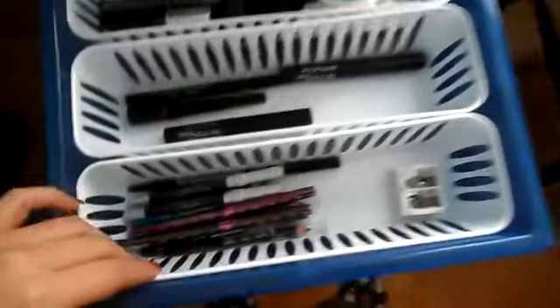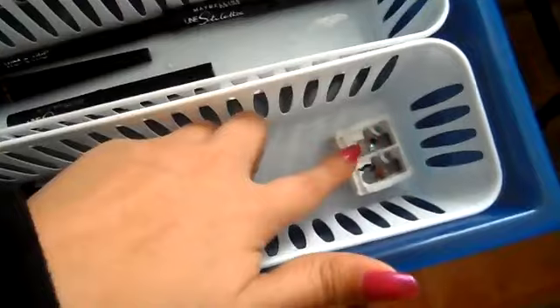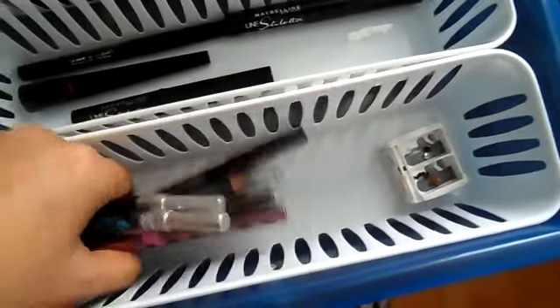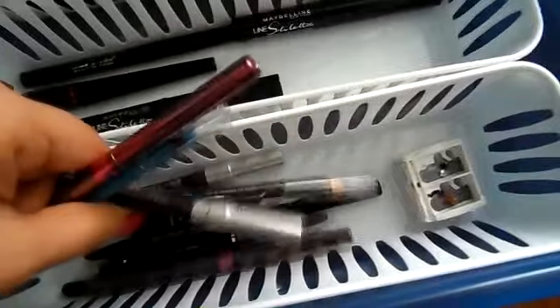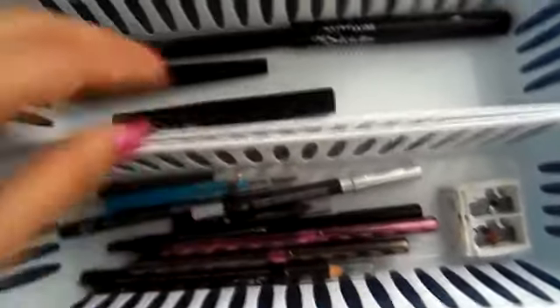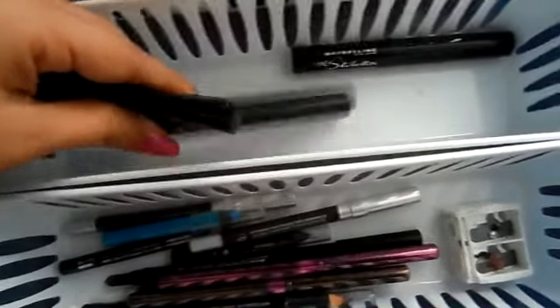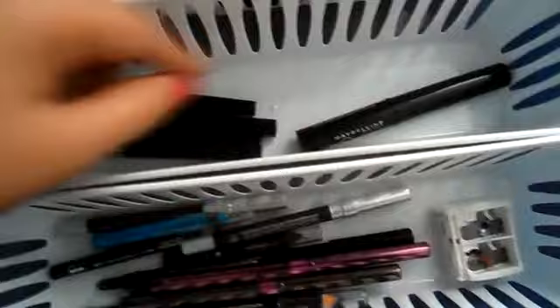Here are my pencil liners, eyeliners, and a pencil sharpener. These are all just liners: Wet n' Wild, Urban Decay, Concentive Formula, Avon — just any ones that really work. Here I have liquid liners: Maybelline, Avon, and Wet n' Wilds. They're just hanging out in there.